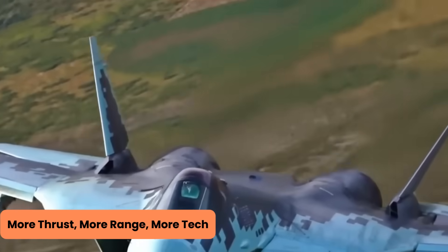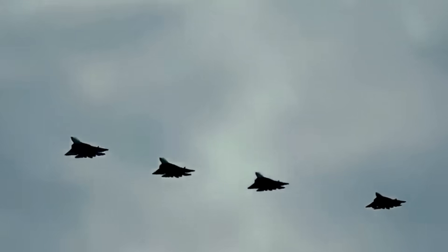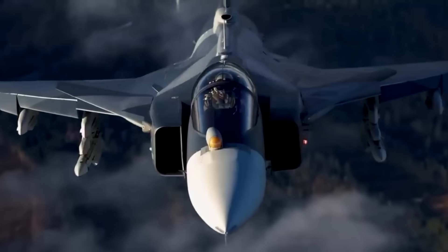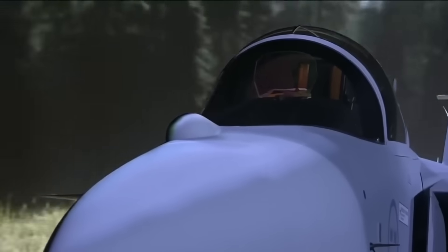The Gripen E is powered by the General Electric F414 engine — an upgraded beast with 22,000 pounds of thrust when using afterburners. That gives it speeds up to Mach 2 and an operational ceiling of 50,000 feet — high enough to give even the boldest pigeons an inferiority complex. With rearranged landing gear and a new fuel system, it gets 40% more internal fuel than the older models, boosting its range to over 800 miles in combat and up to 2,500 miles for ferry flights. The older radar was swapped out for a Leonardo Raven ES-05 active electronically scanned array radar mounted on a rotating repositioner.